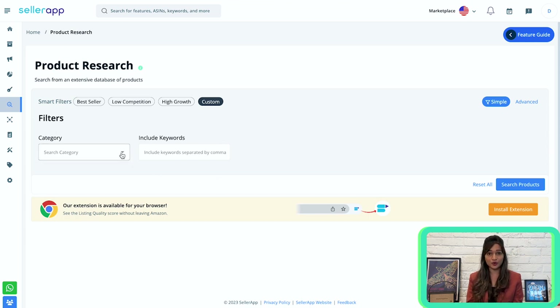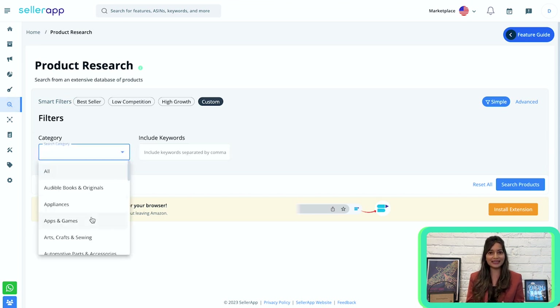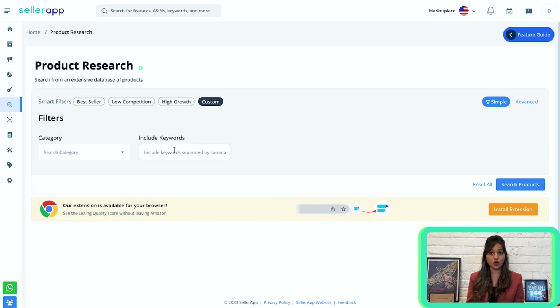Simple filters are for beginners. Under this, we have category and include keywords fields. You can choose any category from the dropdown menu and enter keywords. If you aren't sure, you can make use of smart filters: best seller, low competition, high growth, and custom.